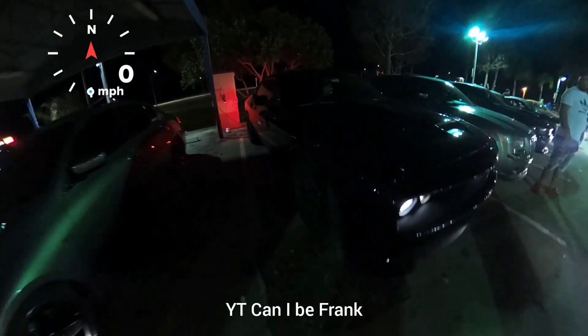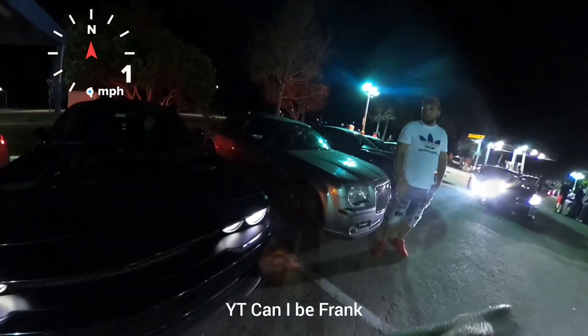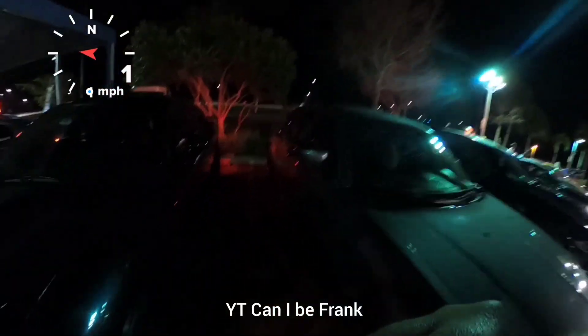Alright, hook out challenging. Got an E85 tune, a pulley, cat delete Nissan GTR on FPL E85, doing a 60 roll.